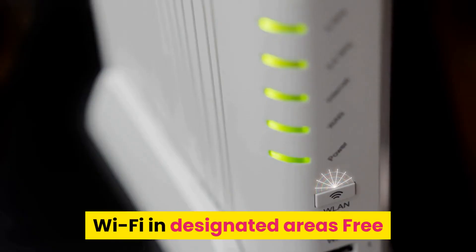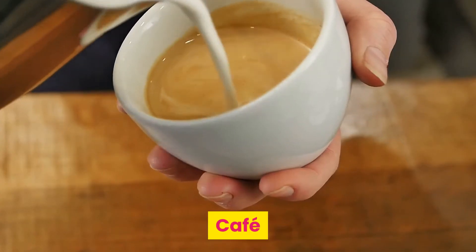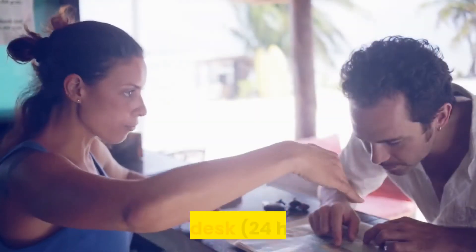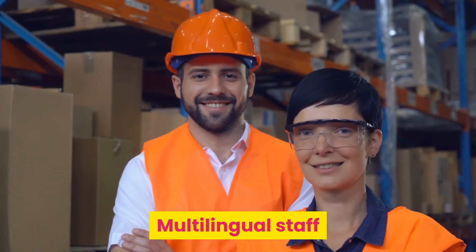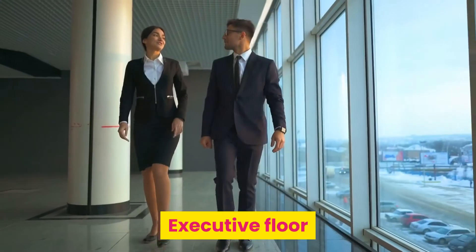List of services and amenities: Wi-Fi in designated areas free, restaurant, café, bar, non-smoking floor, 24-hour front desk, wake-up call, luggage storage, conference hall (additional fee), multilingual staff, fax and copying service (additional fee), executive floor.